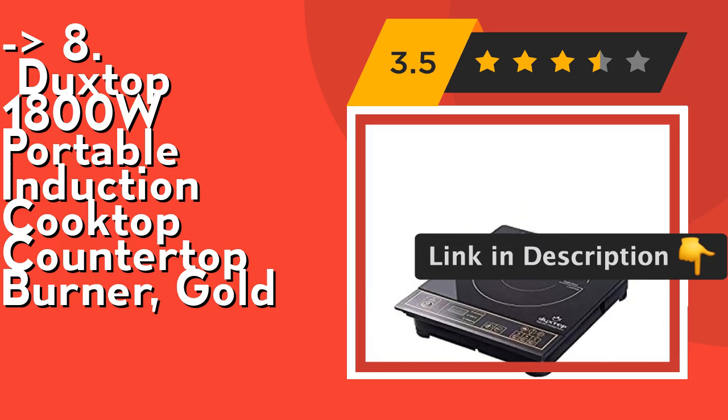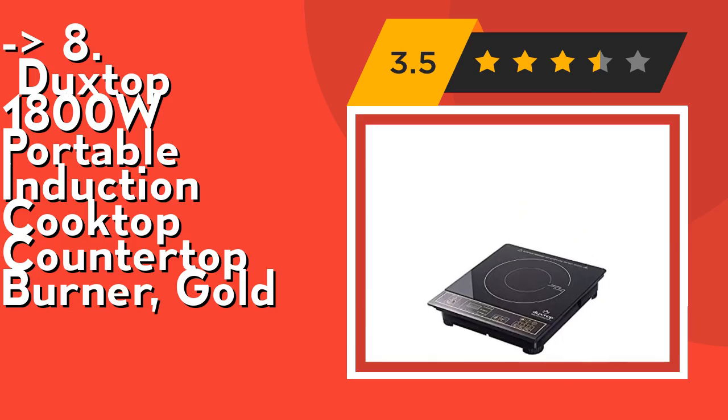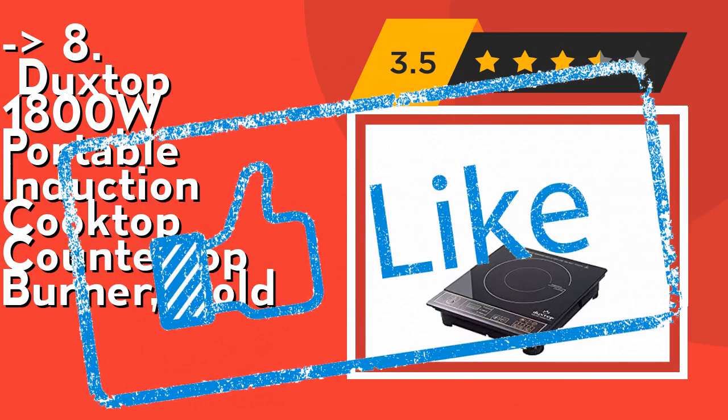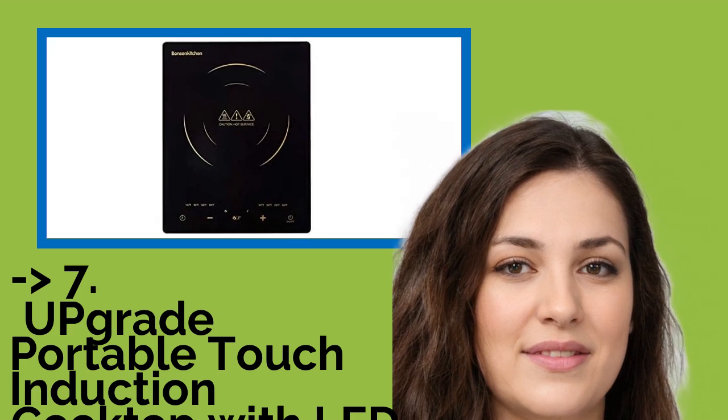It is equipped with a diagnostic error message system, low and high voltage warning system, and ETL approval. Check out the link in the description. The seventh product is the Upgrade portable touch induction cooktop with LED touch screen, 1800W countertop burner.